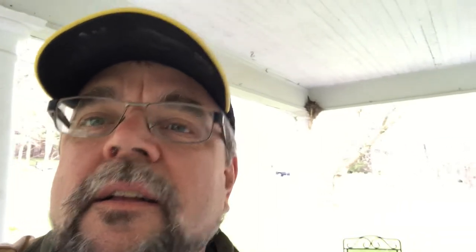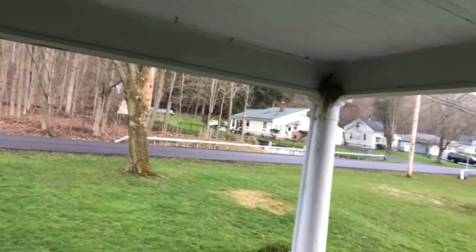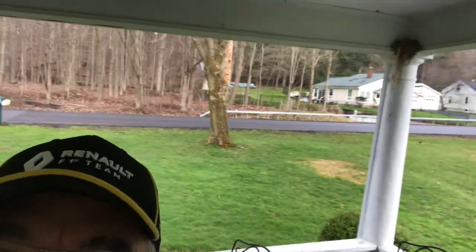Hi, everybody. It's Todd, and I'm ready to go up on my front porch and see if the mother bird is on her nest. I'm going to sneak around the corner here and hopefully get a look at her before she flies off. Can you see her up there? There she goes — she just flew off.